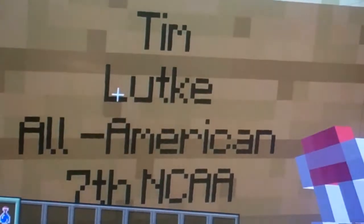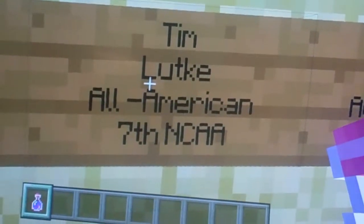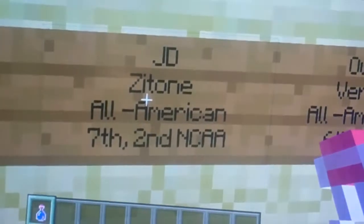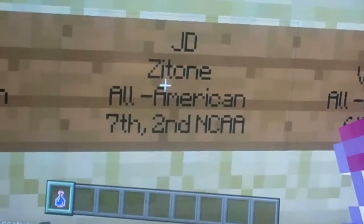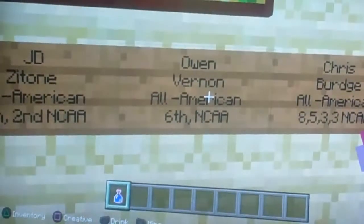Next, we got Tin Lucky — All-American, he came in seventh in the NCAA. Next, we got J.D. Zyton — All-American, seventh and second in the NCAA. Next, we have Owen Byrne — All-American, sixth place in the NCAA.